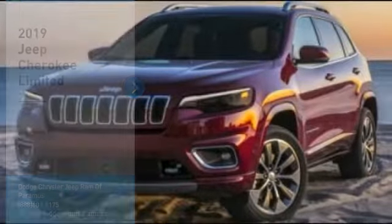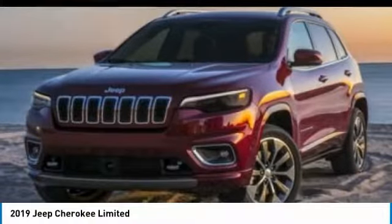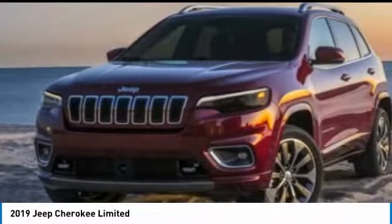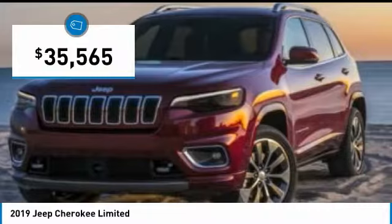Come test drive the 2019 Cherokee. The Jeep Cherokee offers superior off-road capability. This makes the Cherokee a fine choice for families who venture off-road or vacation in the mountains or other remote areas, and is priced below $40,000.